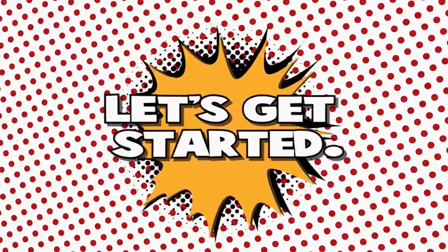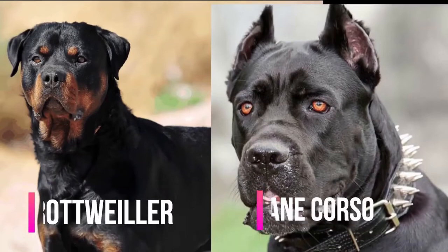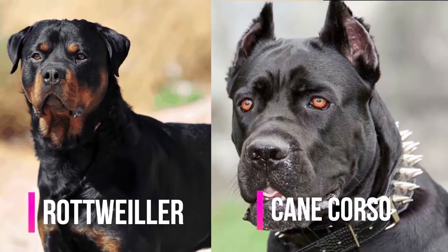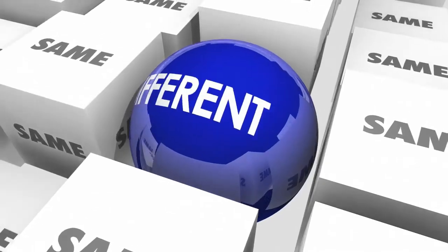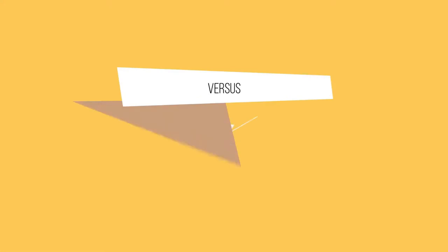So let's get started. With the amount of information about guard dogs out there, it might be very overwhelming, but we are here to settle the question: which is the better guard dog, the Rottweiler or the Cane Corso? Both the Rottweiler and the Cane Corso are excellent guard dogs, but they have distinct characteristics that make one more suitable than the other.